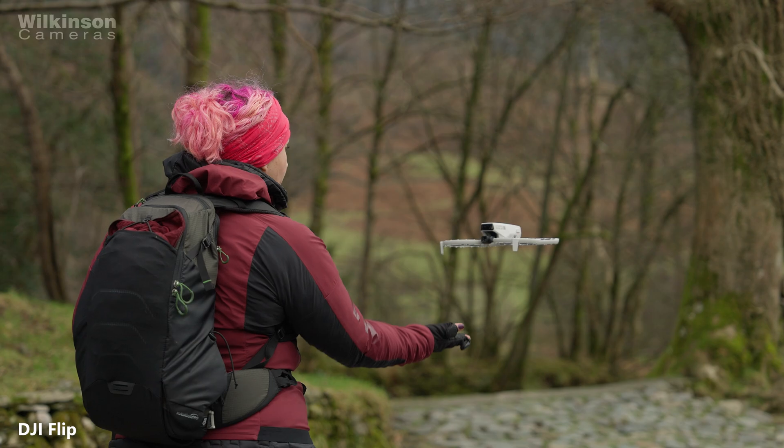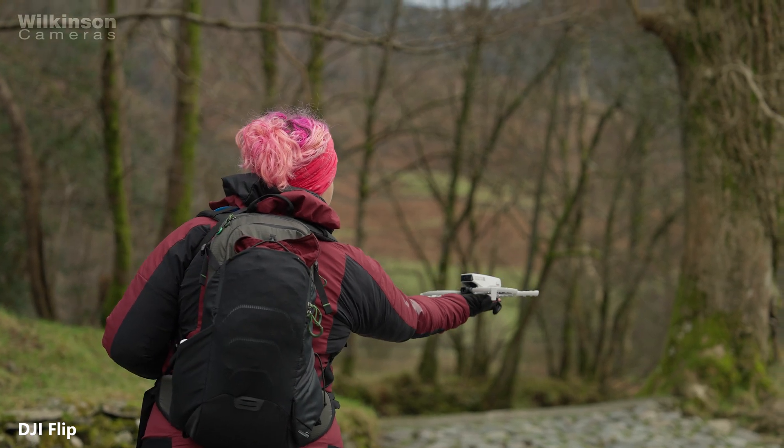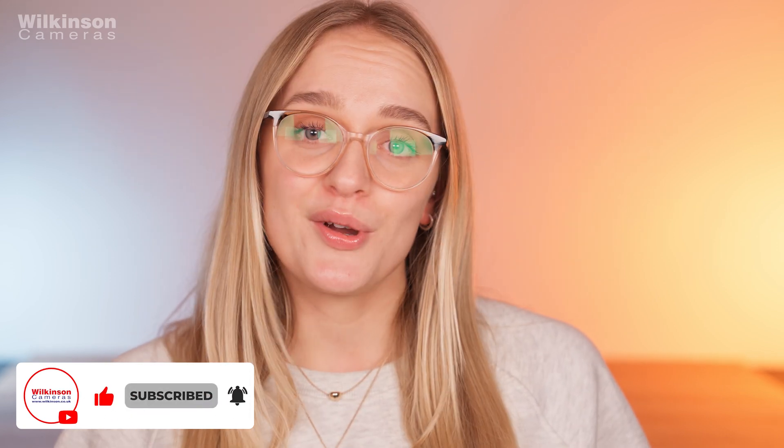I'll link everything official below so you can double check your own setup in your own time. Hopefully that clears things up, makes it feel a bit less intimidating and helps you keep flying confidently in 2026 and beyond. Don't forget to like, comment and subscribe for camera, lens, drone reviews and updates like this. Thanks for watching and I'll see you in the next video.